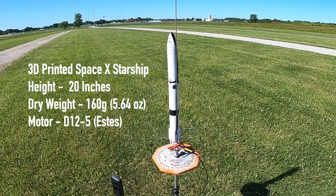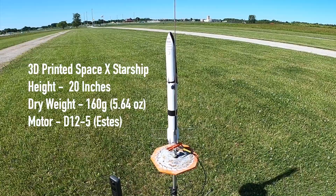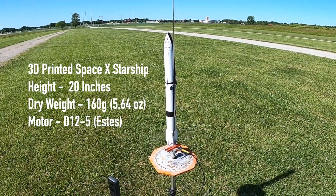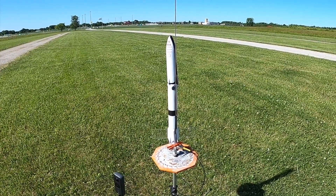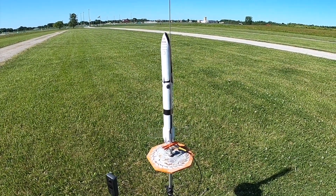Next up we have the 3D printed SpaceX Starship. This version has homemade clear plexiglass fins on it. It's still a little windy out here, but let's go ahead and give this a try.